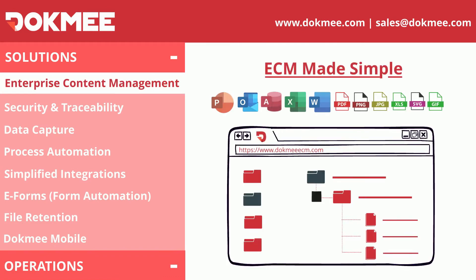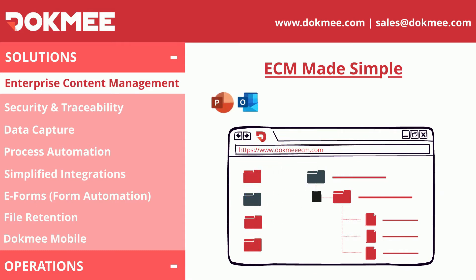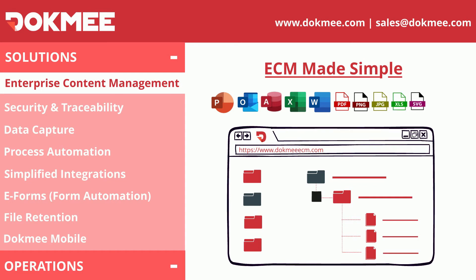With Dokmee ECM, keep your documents centralized in one single location, independent of their format, size, or content. Eliminate duplicates and make sure your team is always working with the latest version of your files.